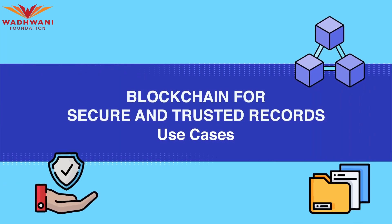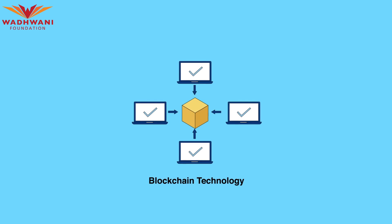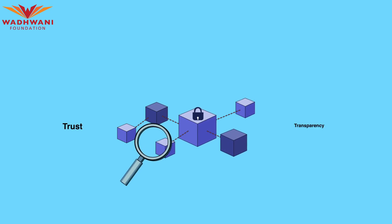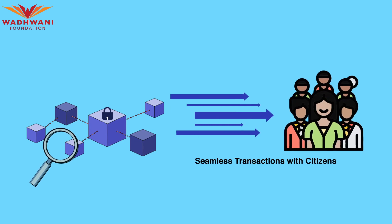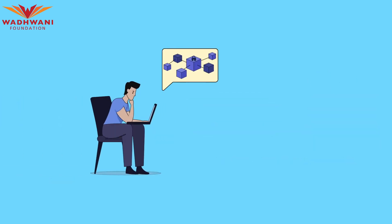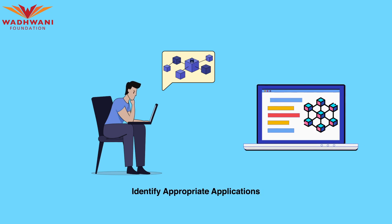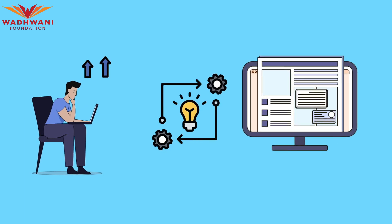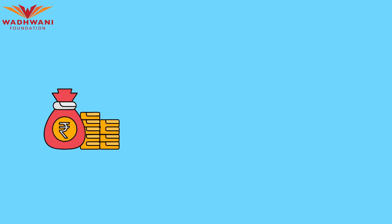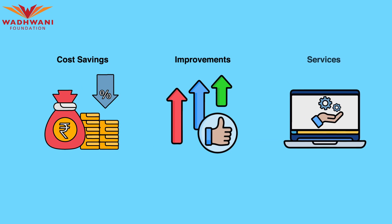Blockchain technology offers potential benefits for the government, such as promoting trust and transparency in certain data activities and facilitating seamless transactions with citizens. However, the successful adoption of this technology depends on identifying appropriate applications. Advocates of government blockchain solutions must demonstrate evidence that such investments will result in cost savings and improvements to already established services.